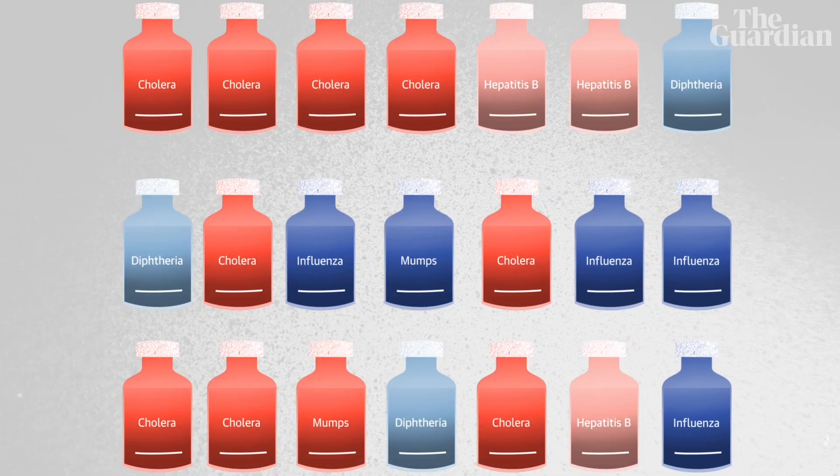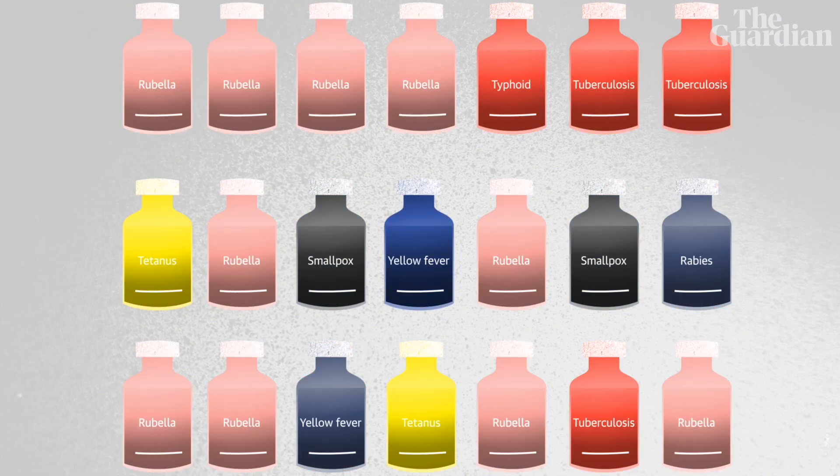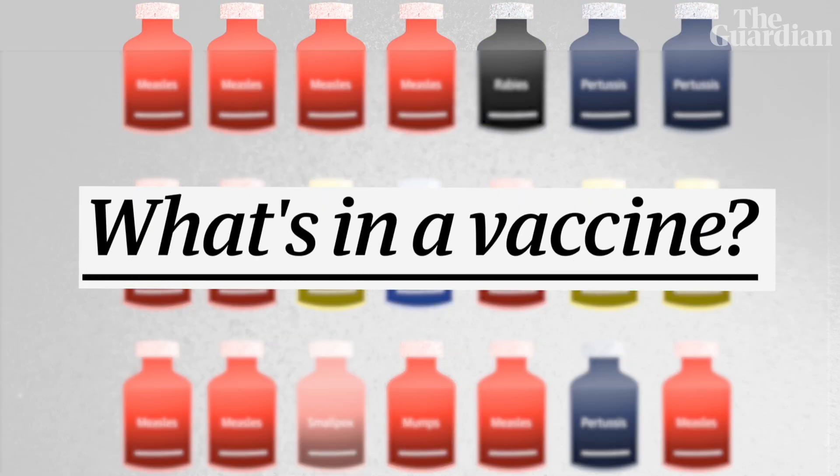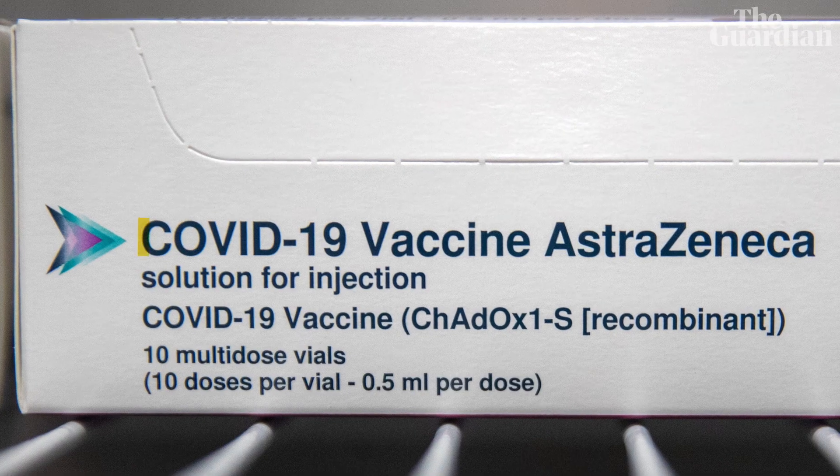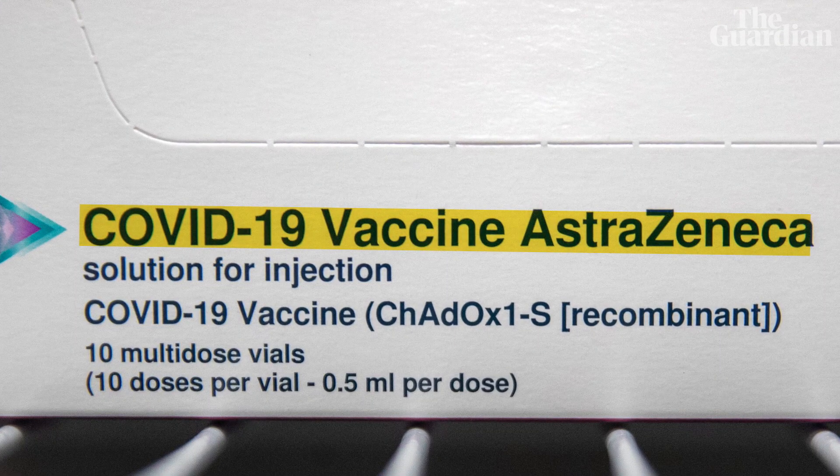There are all sorts of vaccines for lots of different diseases, but conventional vaccines all share some common ingredients. Other than water, what are they made of? I asked Professor Adam Finn to explain. He was involved in the Oxford AstraZeneca vaccine work, and he knows a lot about vaccines.